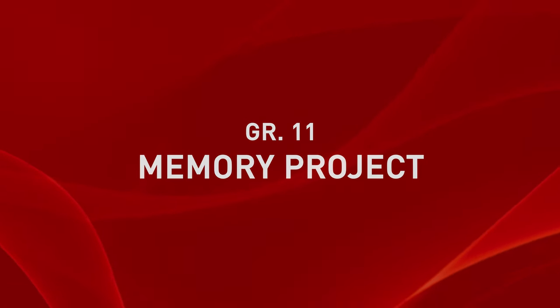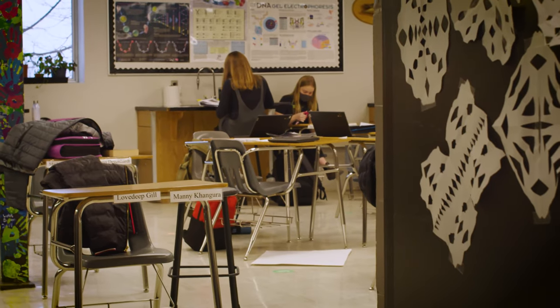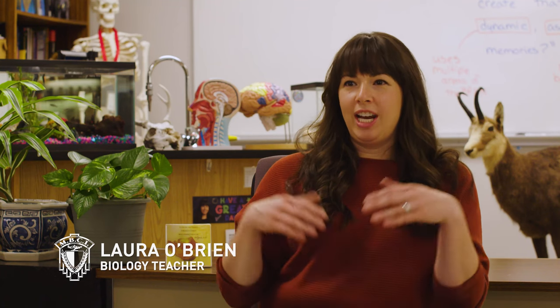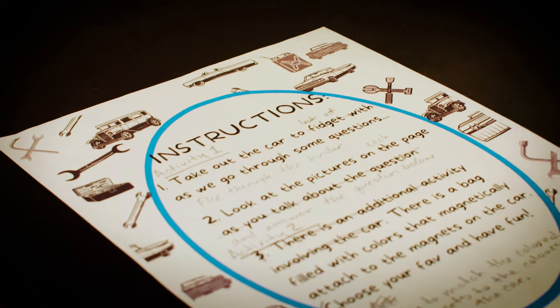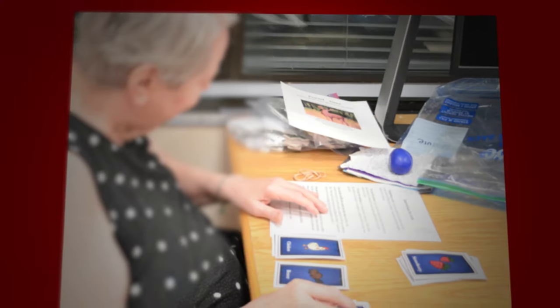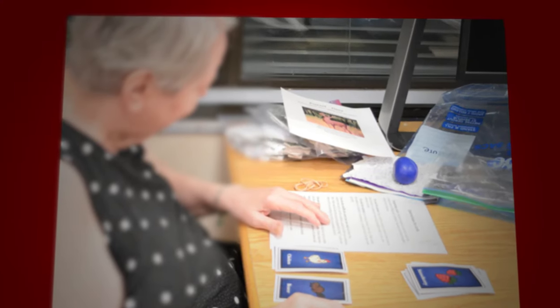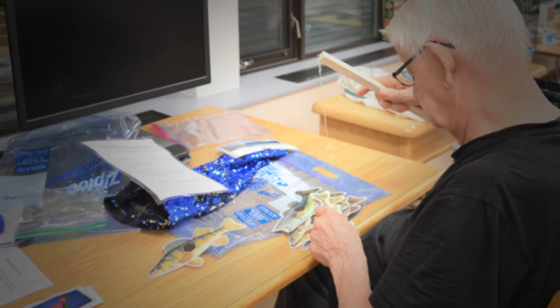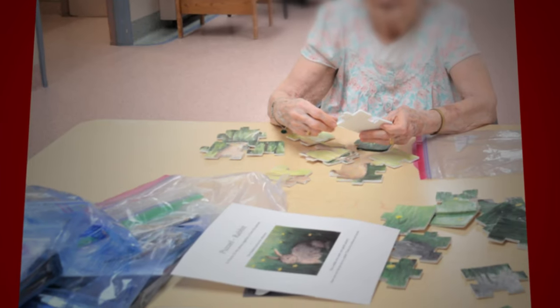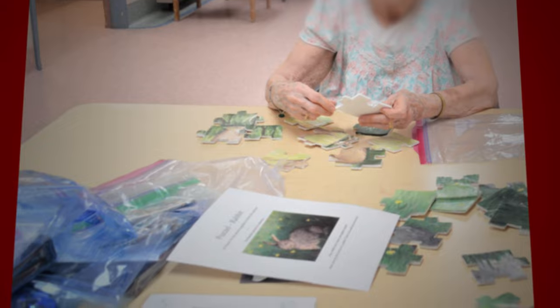Right now, students in grade 11 biology are doing a project called the Memory Project. What they do is create visitation kits filled with different games and activities, pictures to look at, and questions to answer. These kits are given to a personal care home and bring back lots of memories of their own children's childhood. When I was younger, I used to have a little tablet and one of the games on it was called Slide the Block.